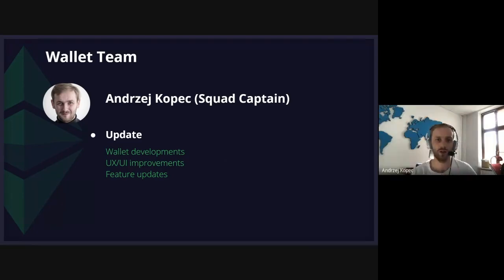Hi there, Andrzej here, I'm WalletSquad captain. In the last week, the biggest thing delivered is address book functionality, so it is much easier to know to whom and from where Ether is being transferred. Besides that, there is a bunch of smaller UX and UI improvements, as well as ongoing work on the ability to switch networks while the wallet is running, so it is much more convenient for end users to use different networks without any configuration magic.